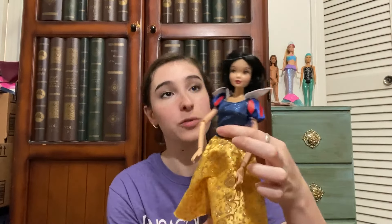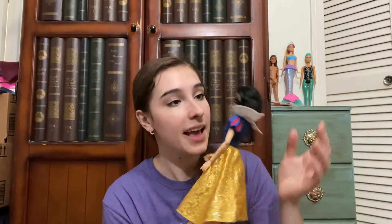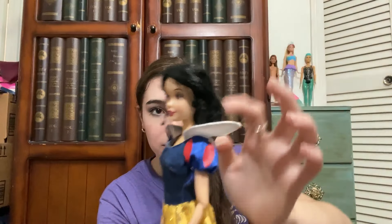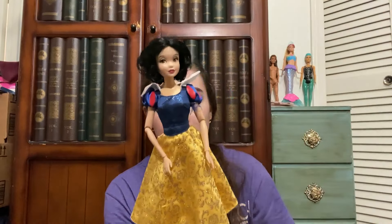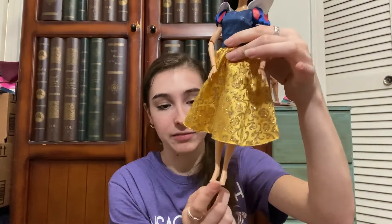I also found a little Disney Store Snow White all by herself in a gaming booth full of video games and Nintendo stuff. She was $3. I bought her because she has her dress, and even if I already have this version, I can always use more Snow White dresses. She's very dirty and a little crunchy but her hair is still gelled and mostly untouched. She doesn't have the flat feet, so I'll need to look into what year she's from.